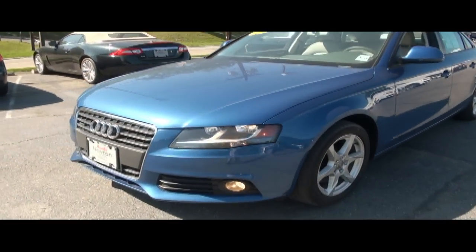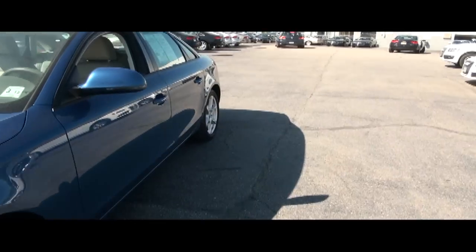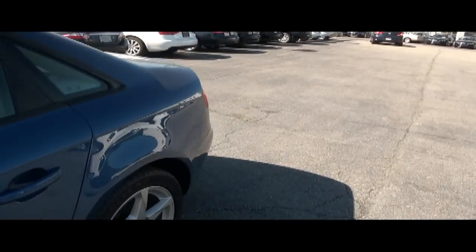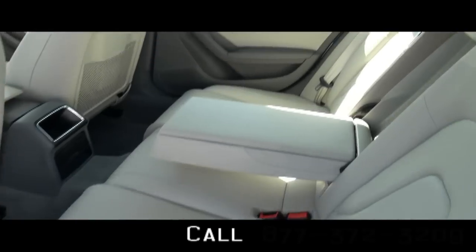Definitely sleek lines — look at those nice sharp edges on the bottom. Audi definitely has a distinctive look compared to any other car company out there, with bold faces, grills, and their lighting.